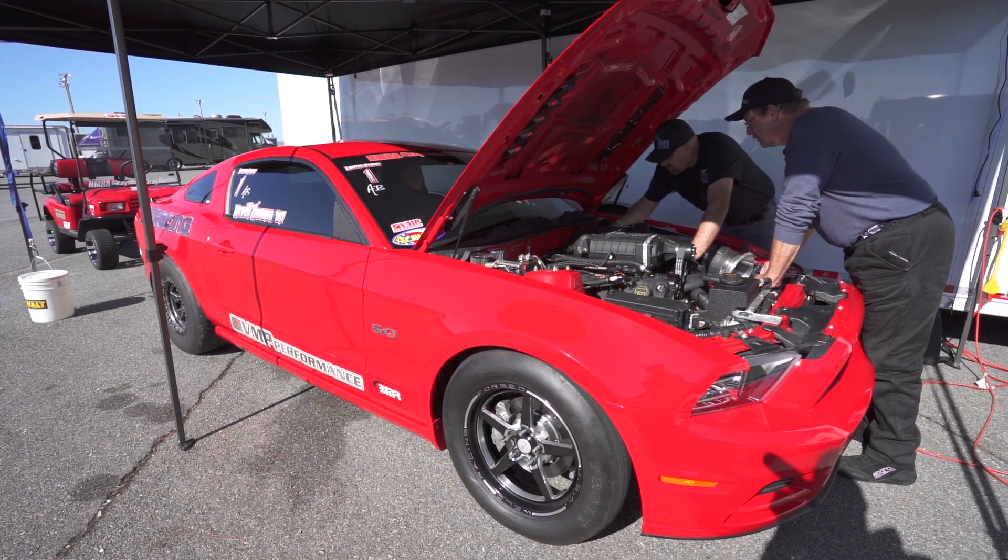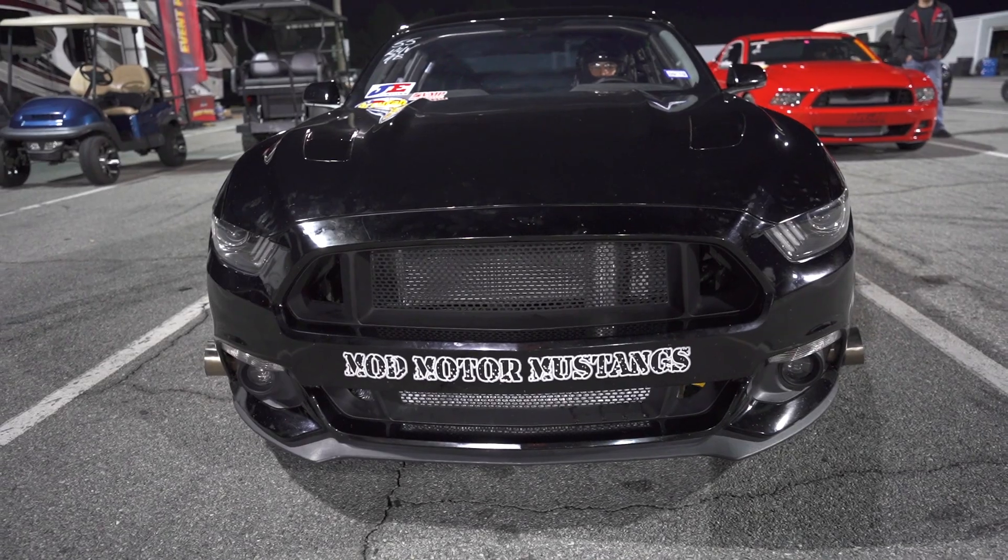It looks like the finals in all blower are going to be two VMP Gen3R powered cars — Michael Sobrowski and El Toro Oscar Morin. Nothing like VMP on VMP crime. They are both dangerously close to the sevens. It'll be pretty cool to see what they do against each other.